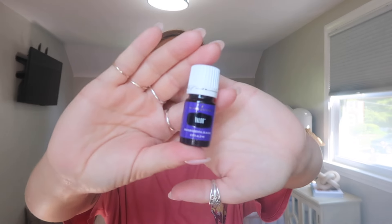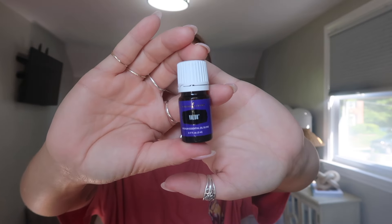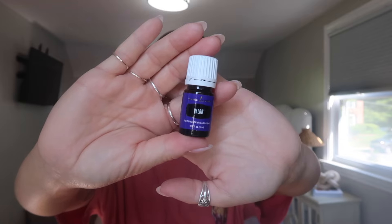And then I got a free product this month — Valor. So I got a 5ml of Valor for free with my order. If you spend 100 PV point value, you get a free Valor this month.